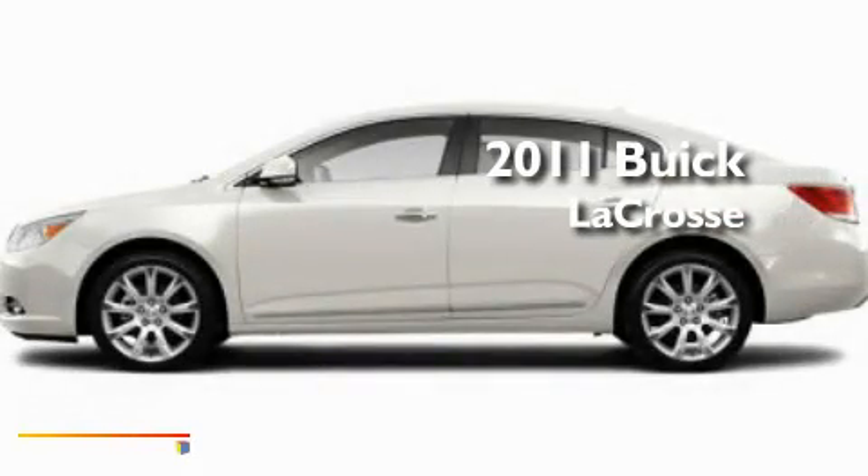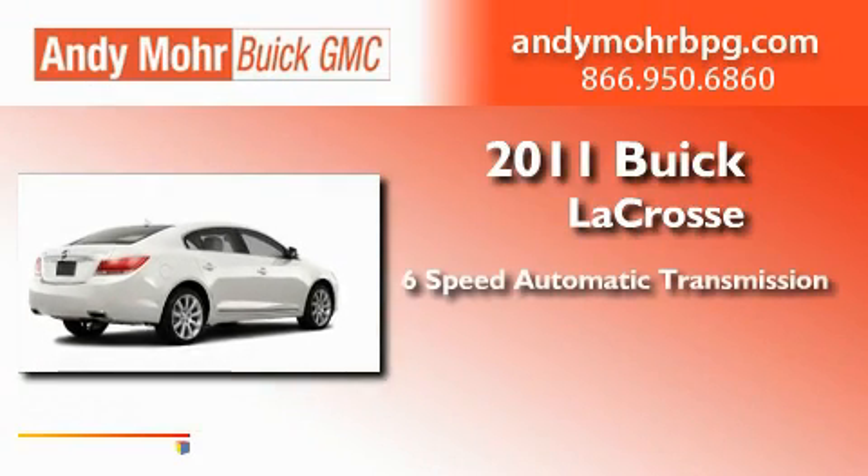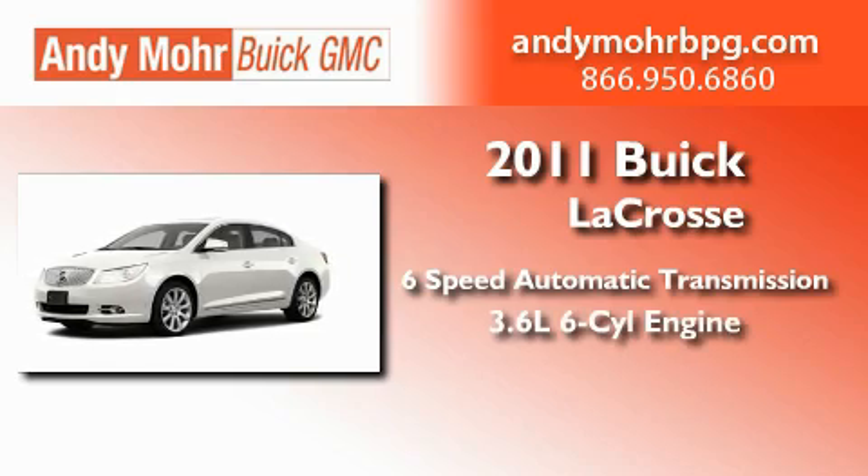This is a brand-new 2011 Buick LaCrosse. This four-door sedan has a six-speed automatic transmission and a 3.6-liter V6.